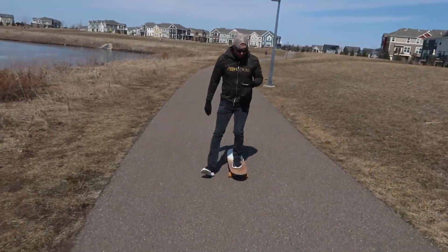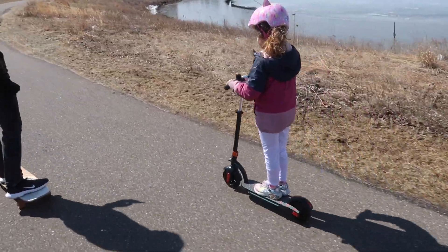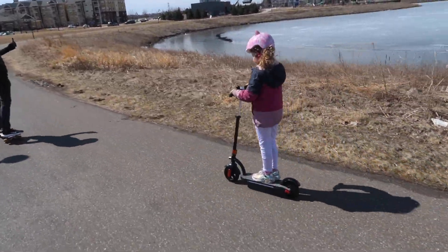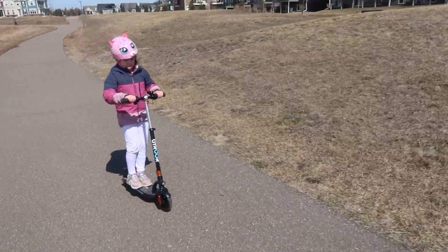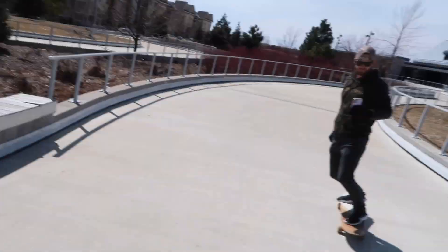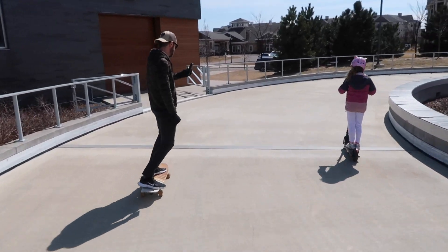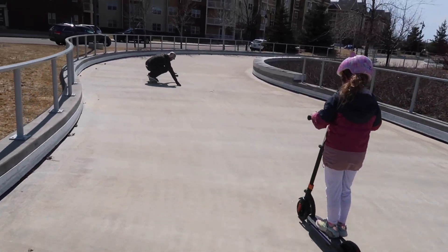We've got Iris scooting, Brandon longboarding, and me rollerblading — go Iris! It is really beautiful and sunny out today. It's so nice to do this as a family and go around the lake. It's gorgeous — we have a track to go around now. There's the ice skating rink — we can go around that now too, it's like a little skate park.